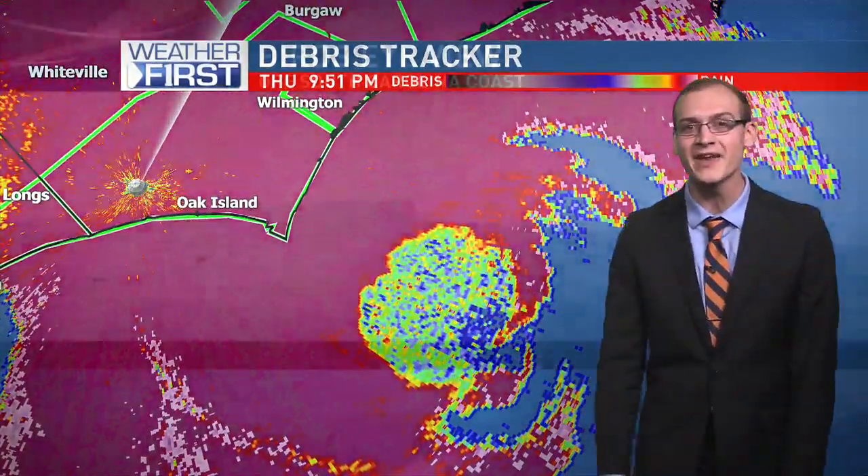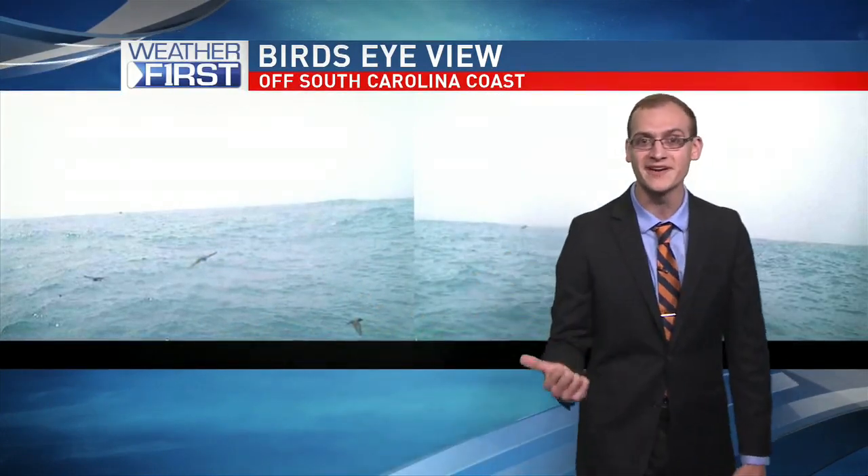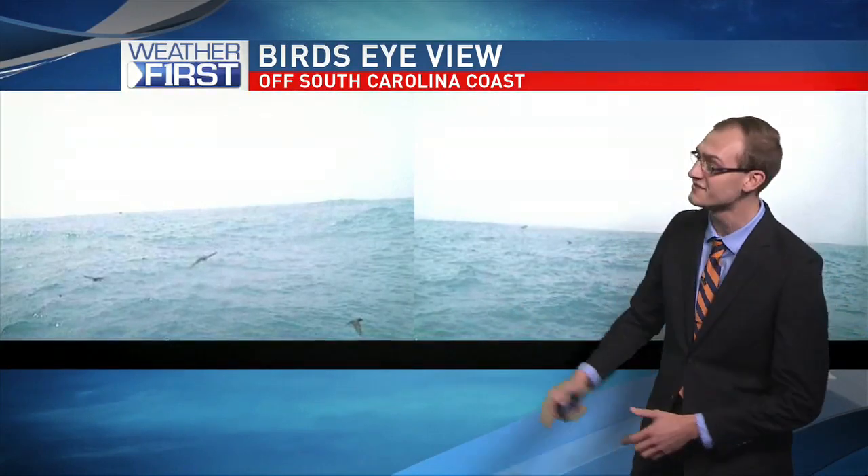It's not debris — what are we looking at? Birds, in fact. This was a buoy image earlier off the South Carolina coast. You can see all these birds in the eye of Hurricane Dorian. It's not uncommon for birds to kind of get sucked up into the eye as they pass over landmass.